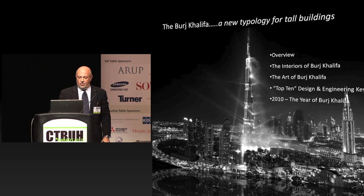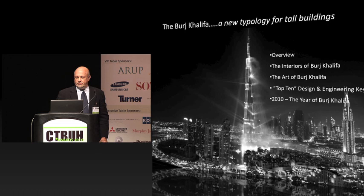We're going to be looking at an overview, which I think Mohamed Al-Abar probably would have given. We'll take a look at the little-known part that SOM had in the interiors of Burj Khalifa and the art program. Then we're going to look at a more practical side of how and why a project like this was successful, and take a look at the year of 2010, which was a big year for the building.